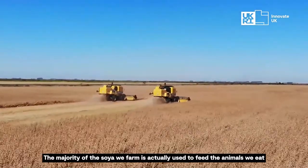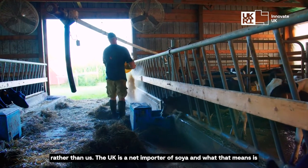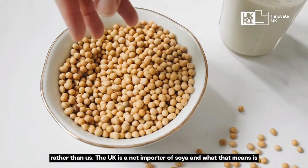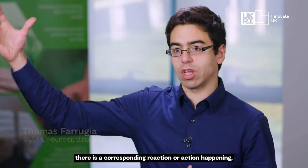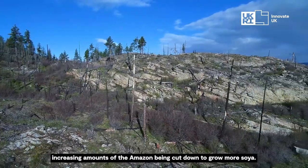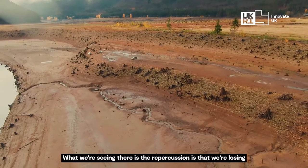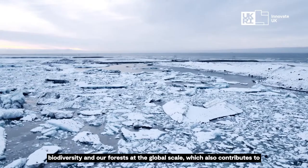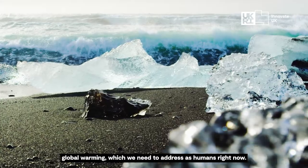The majority of the soil we farm is actually used to feed the animals we eat rather than us. The UK is a net importer of soil, and what that means is there is a corresponding action happening — increasing amounts of the Amazon being cut down to grow more soil. What we're seeing is the repercussion: we're losing biodiversity and our forests at the global scale, which also contributes to global warming, which we need to address as humans right now.